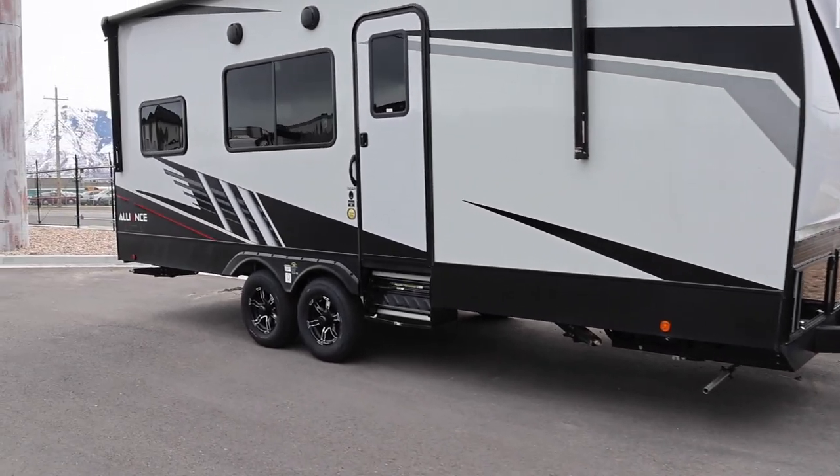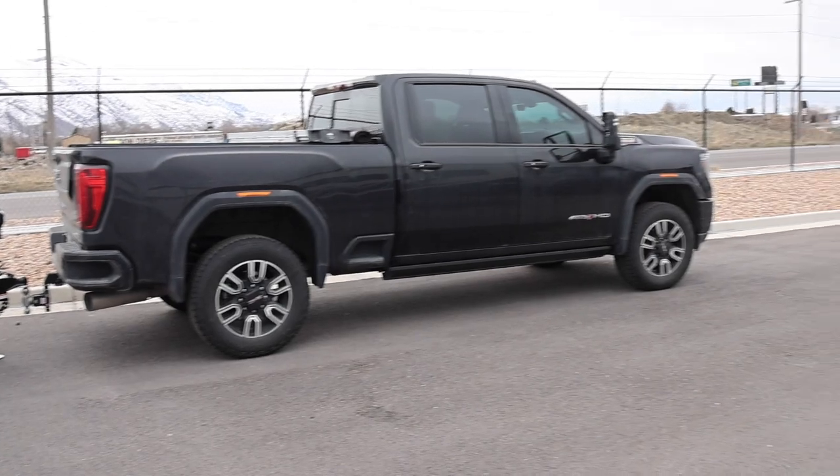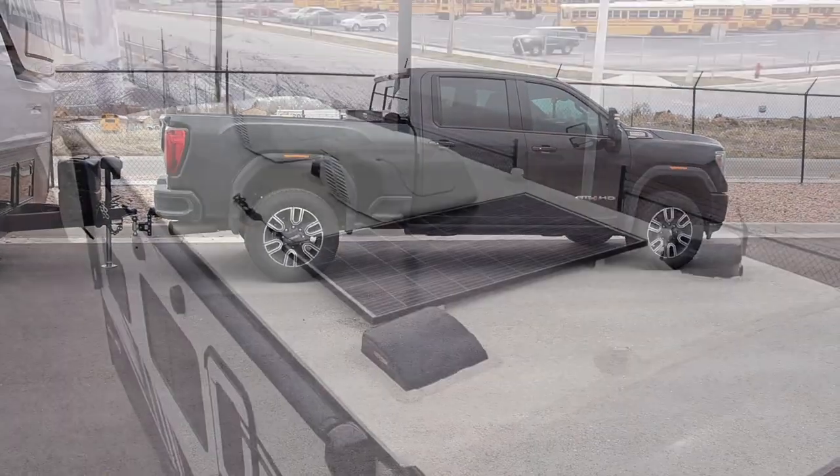Let's go ahead and start on the inside of this rig. In the next video I do, I am going to drop the weight down on my hitch to see how it affects the squat and things like that.